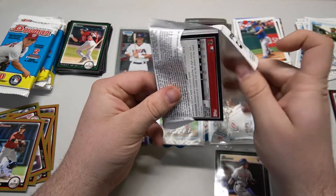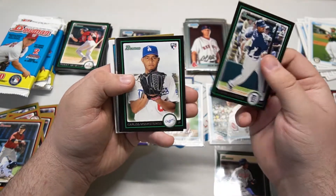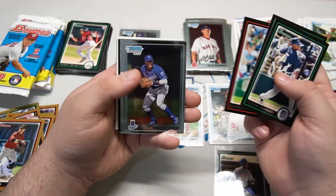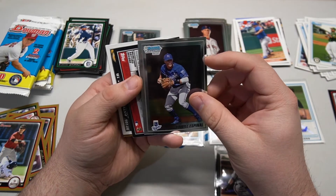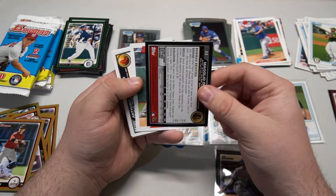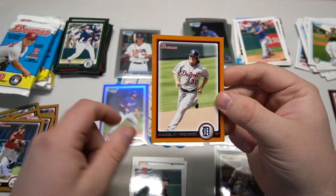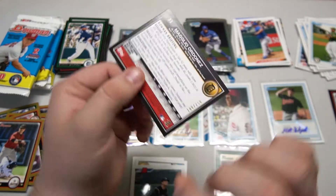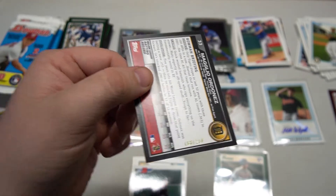Last few packs - hopefully we can get a couple more sweet chrome guys. Austin Jackson, Carlos Monasterios, David Wright - Mr. Met, I guess that's Pete Alonso now. Yo Will Espinal - is he related to Santiago now with the Blue Jays? We got a Magglio Ordonez orange and it is numbered!